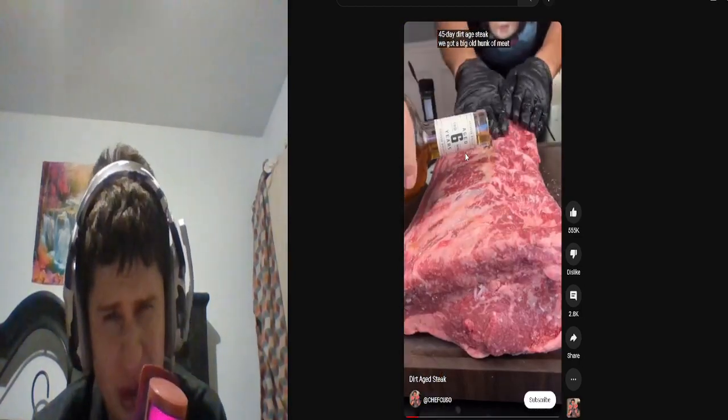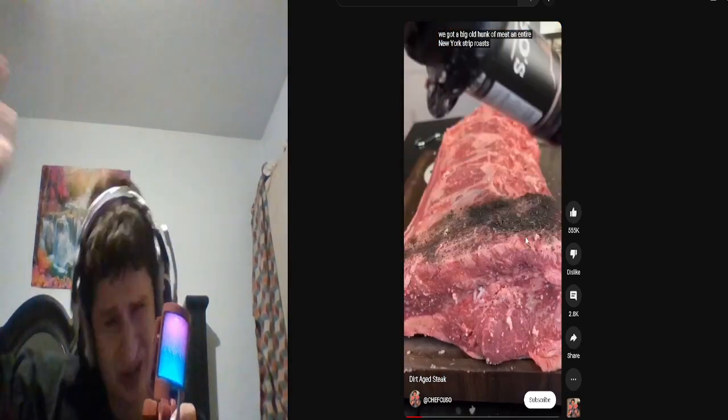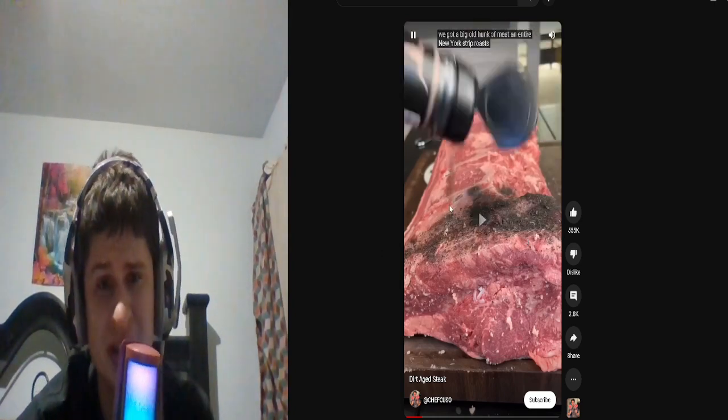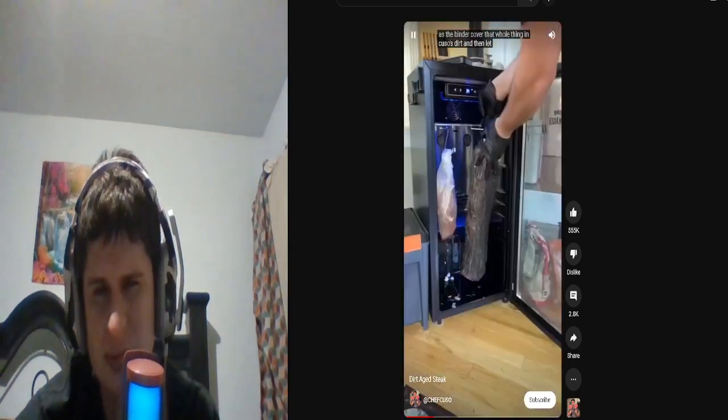We got a big old hunk of meat — an entire New York strip roast. Why do they pour alcohol on so many things? I see some bourbon is the binder. Cover that whole thing in Kuso's dirt and then let it sit.